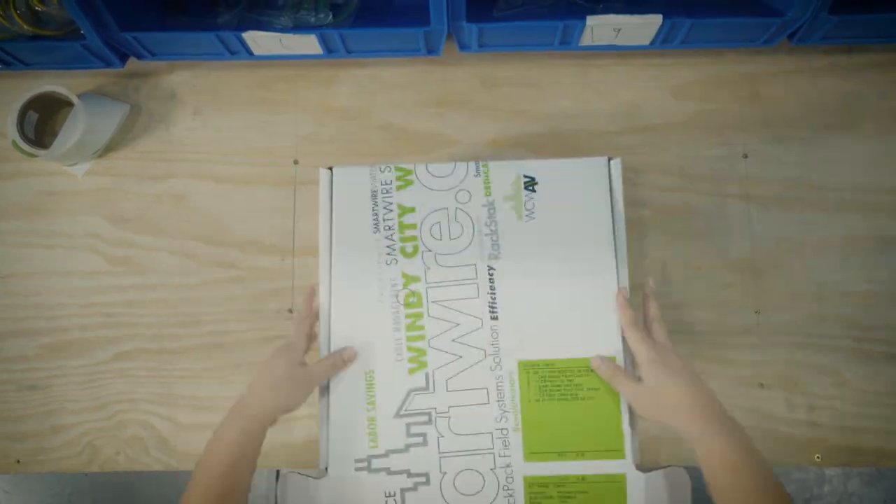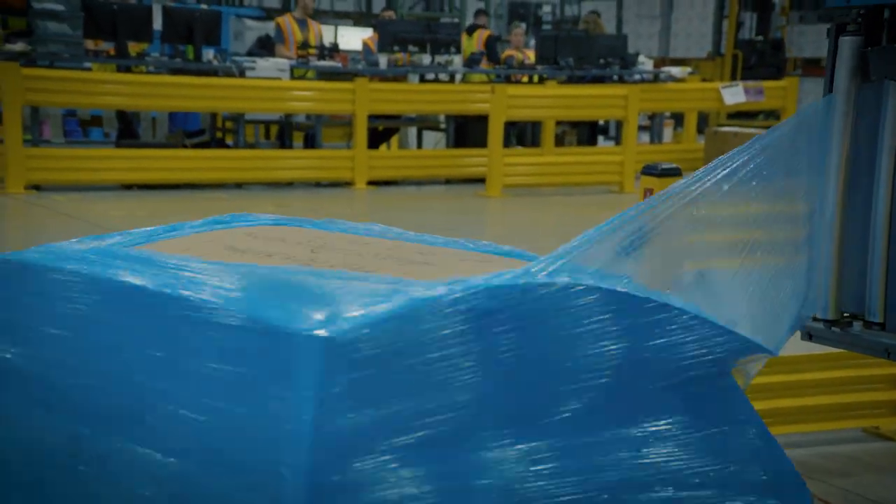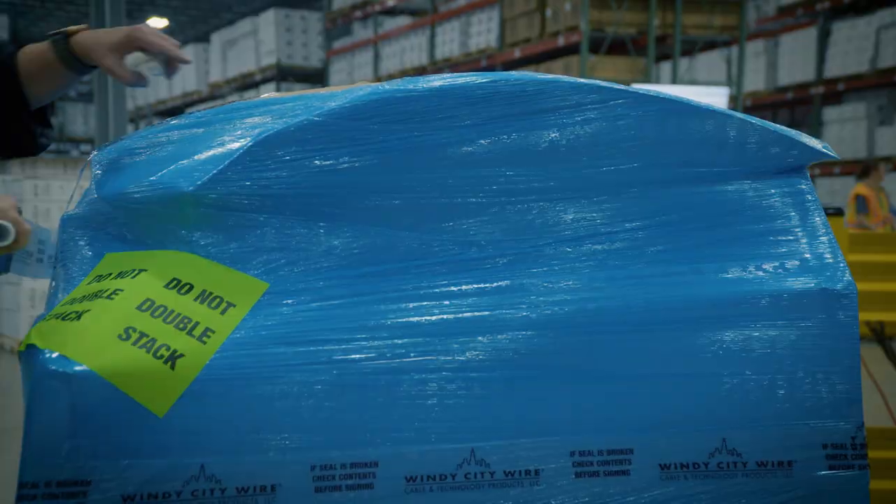Then each custom kit is built and sealed with a security sticker, palleted and shipped to your warehouse or job site with your bulk cable for the project or separately, giving your team all the parts they need to complete their installation.